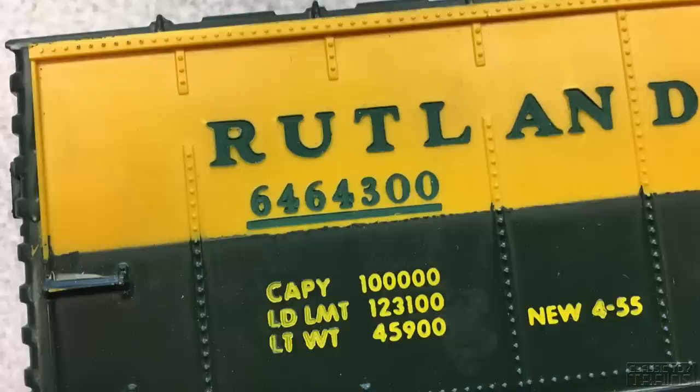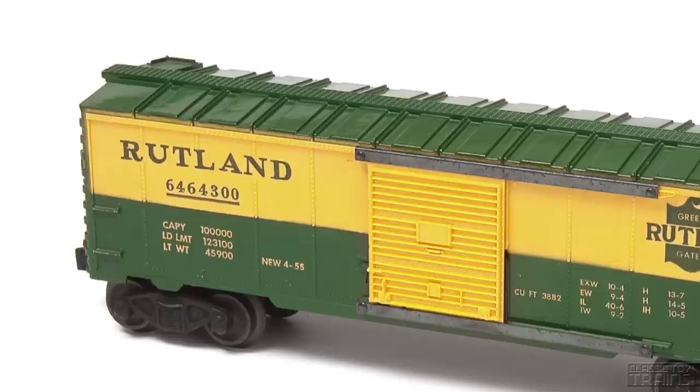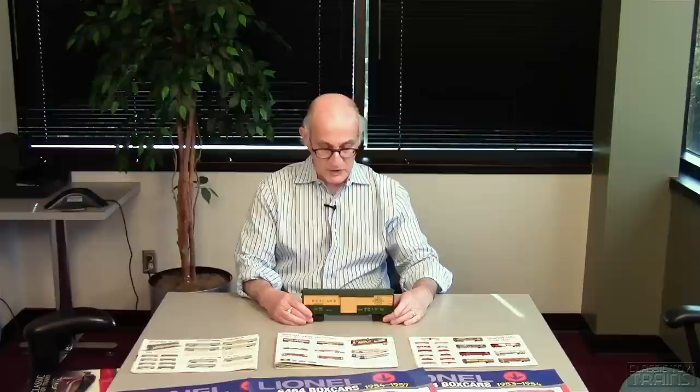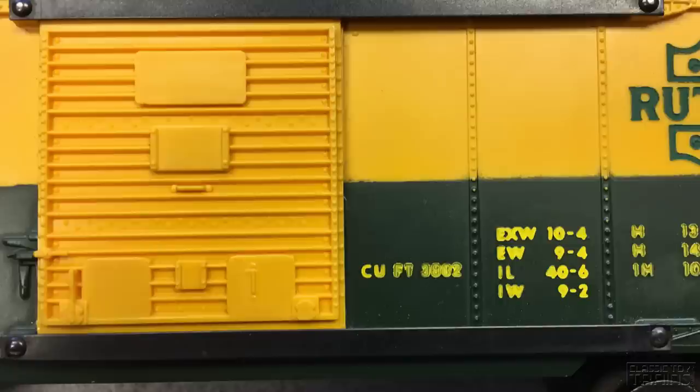One way to determine that is to look at the R in Rutland — you can see it is in the second from the left riveted panel. The early examples from 1955 that were rubber stamped have the R in the first panel, and if you look carefully at the 1955 catalog, you can see that's where the R is. The 1956 catalog shows a more accurate picture with the medallion not being solid, but they still show the earlier version with the R in the first panel and the kind of door used in 1955, known as a single block door — there's only one big flat area there. Starting in 1956, Lionel went to a multiple block door for its Rutland car and for its subsequent boxcars.